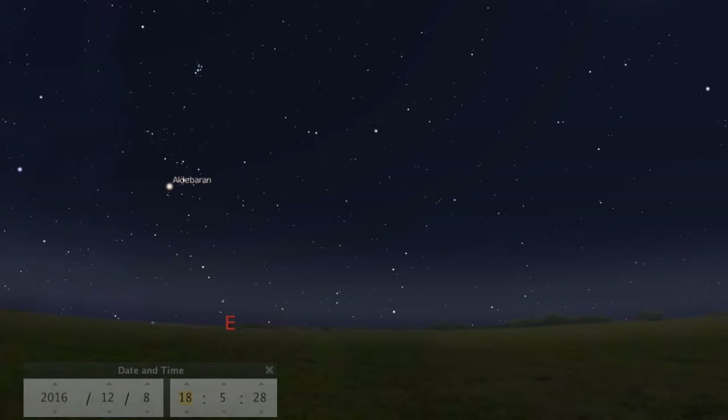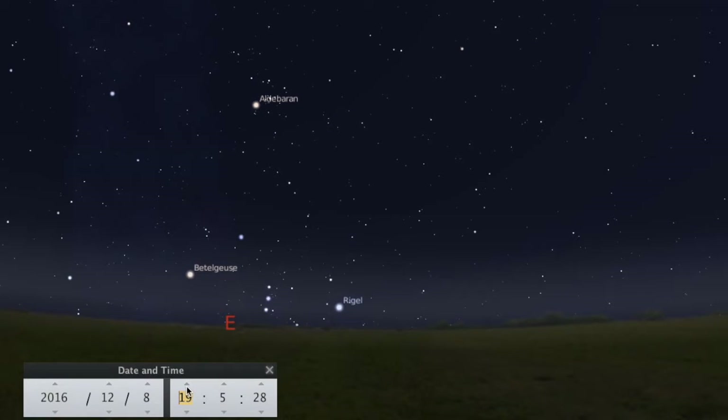I live at 42 degrees north latitude and so I've set up the program here — it's December 8th as you can see. This is your 24-hour clock, so it'd be six o'clock in the evening, and if you look to the east you can begin to see Orion rising. All constellations, planets, the moon, and sun come up in the east and set in the west, so by seven o'clock you can start to see Orion.